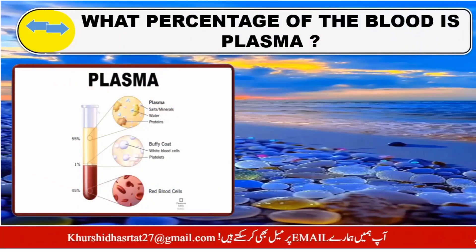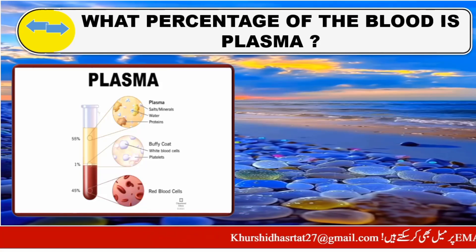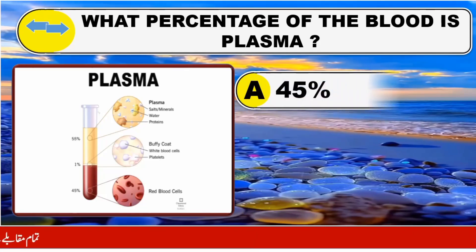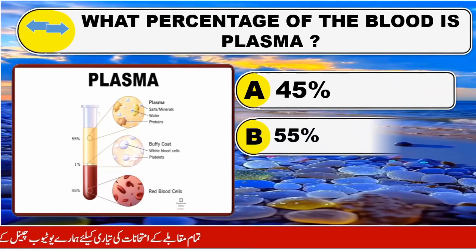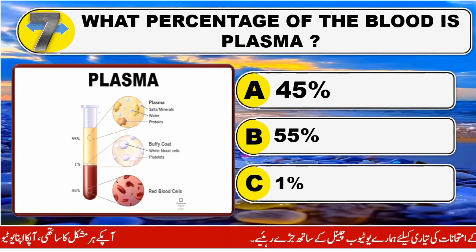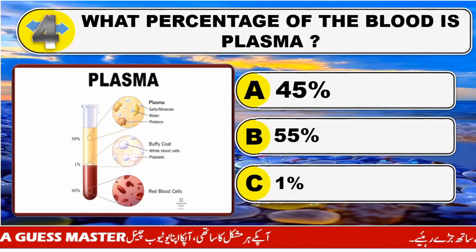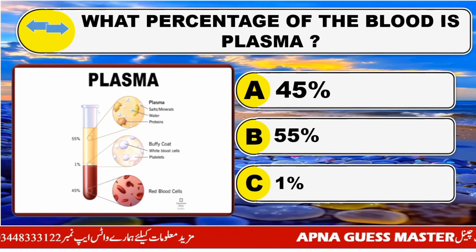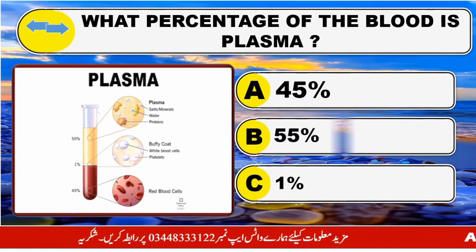What percentage of the blood is plasma? Option A: 45 percent. Option B: 55 percent. Option C: 1 percent. The right answer is Option B: 55 percent.